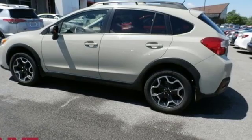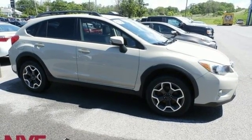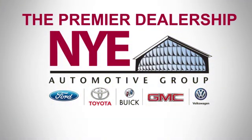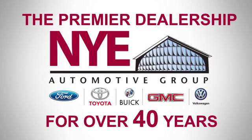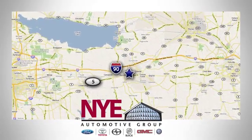Live the life you love and love your Subaru. The time is now. See it for yourself today. The Nye Automotive Group has been the premier dealership in Oneida for vehicle sales and service for over 40 years. We are conveniently located on Route 5 in Oneida.